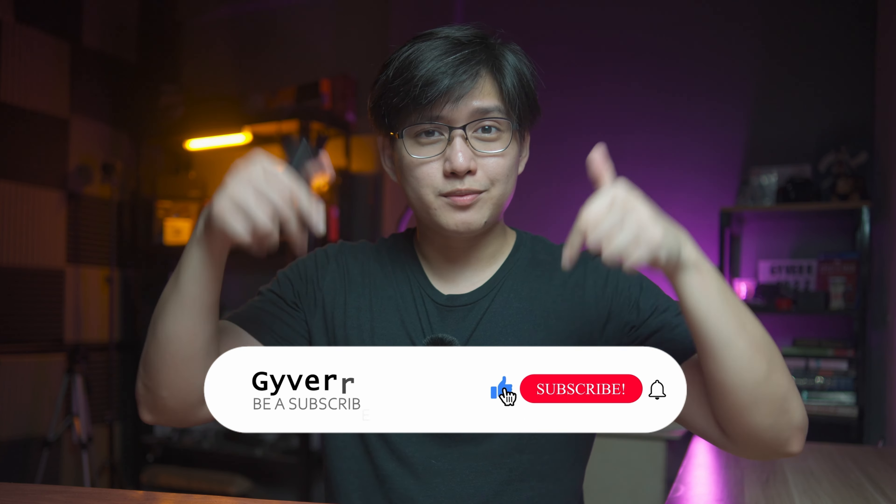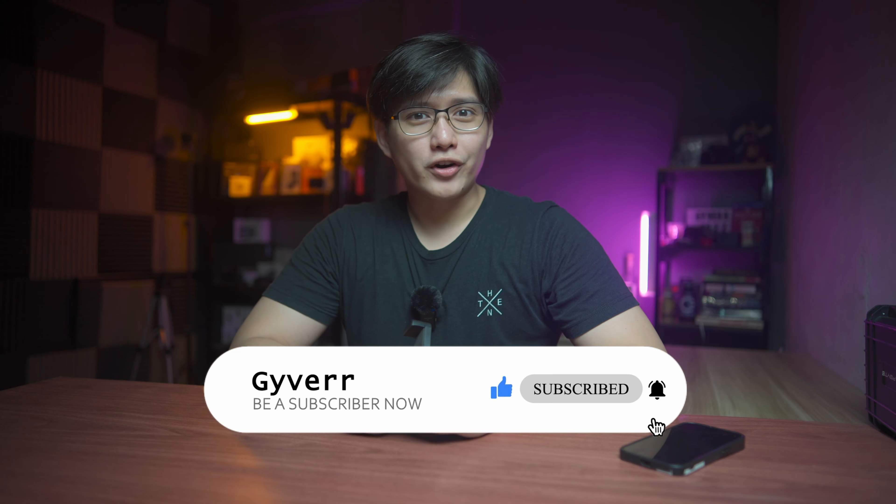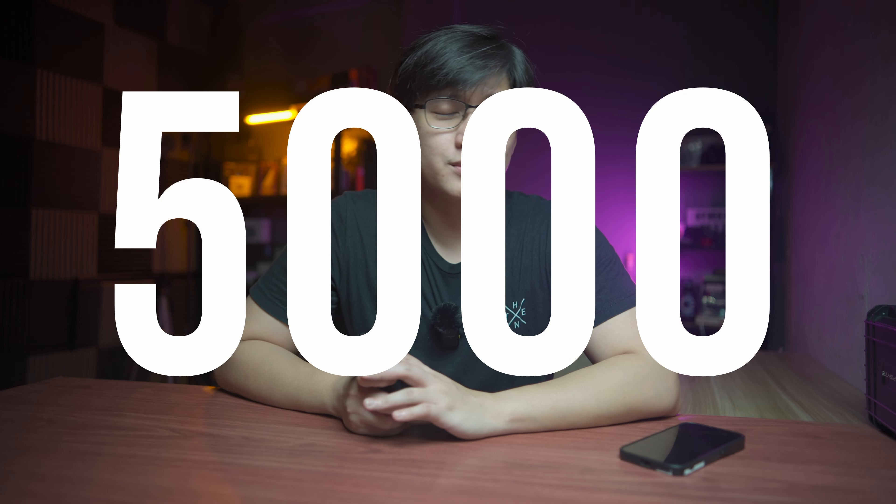And if you want to watch that standalone review, the link will be down in the description. We're going to make this video very, very short and just give you all of the information that you'll be needing. Before we proceed, make sure that you like this video and subscribe to this channel, because there are a lot more videos coming before the year ends, and a very special one once we reach the 5,000 subscriber mark, which we are about 250 subscribers away from. Without further ado, let's proceed on the much-awaited battle of the best budget microphone.